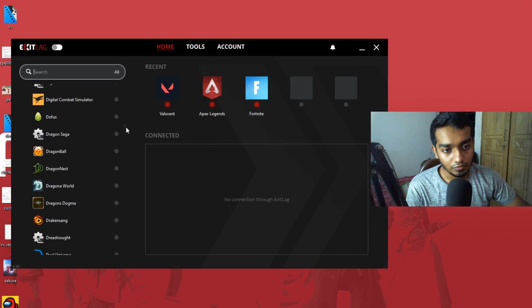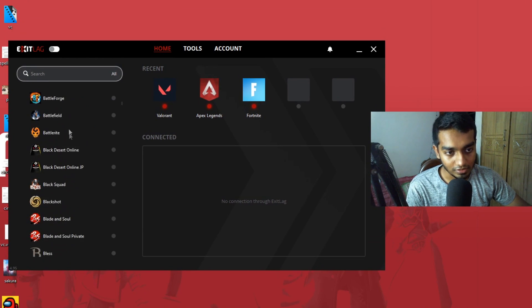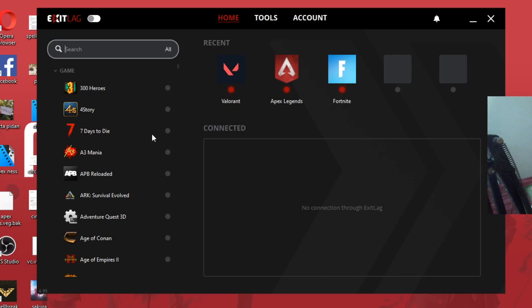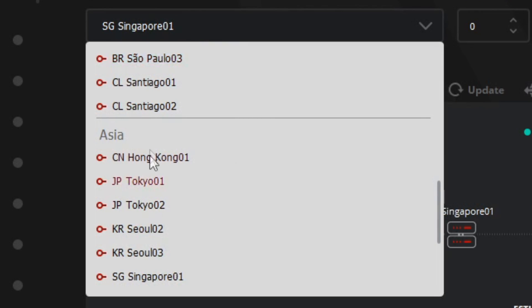You come here and search Valorant. You'll find every single popular online game in this list. I play only three games and I use ExitLag for all three of them — it decreases my ping every single time. You can turn on ExitLag by pressing this, and then you'll have to select your server.